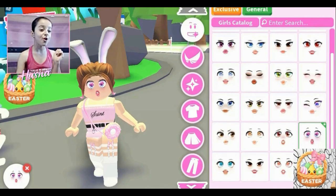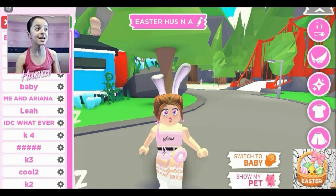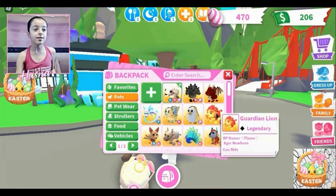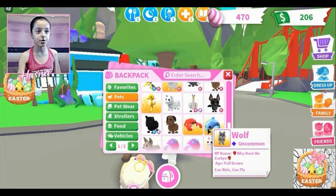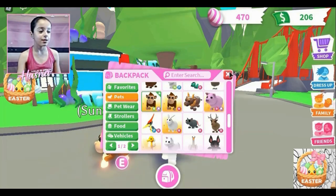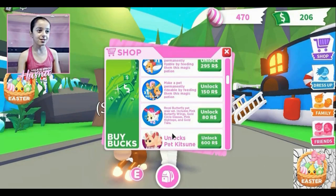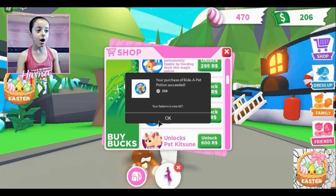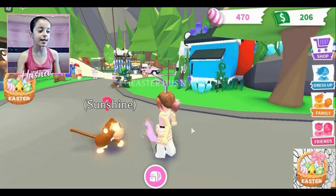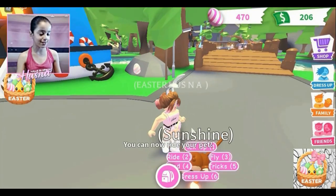I almost forgot — I'm going to get a riding potion for my neon monkey! Cotton, I have to put you away for a second. Where is my neon monkey? There's a regular monkey, but I have a neon monkey that's already full grown named Sunshine. I'm going to get the riding potion — yes please! Yay, Sunshine is so confused. Sunshine, don't worry, this won't make you sick — just drink it! I love how the monkeys drink it, it's so cute.